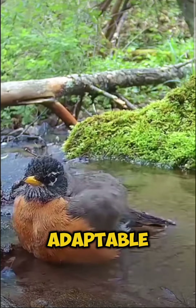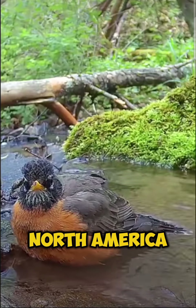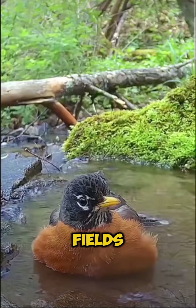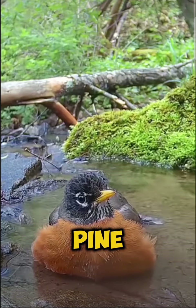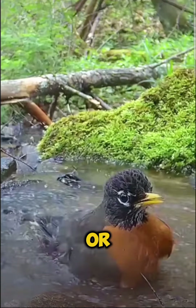American robins are adaptable birds, thriving in a variety of habitats across North America. They are commonly found in gardens, parks, yards, golf courses, fields, pastures, and tundra. They also inhabit deciduous woodlands, pine forests, shrublands, and forests regenerating after fires or logging.